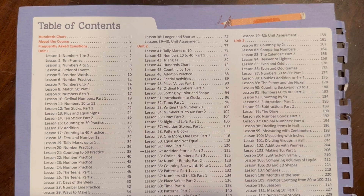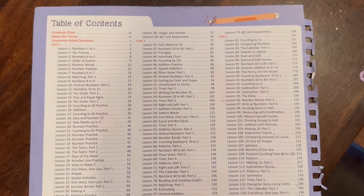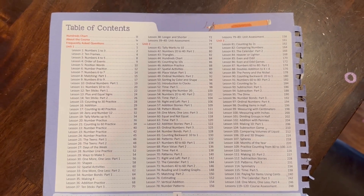My daughter just finished this program today and I can tell you that we have really loved it. I really feel like this program solidified concepts that kindergartners should know and be able to do. I am a former public elementary school teacher, and I felt that a lot of the skills in this kindergarten curriculum were very much on par with what my nephew is learning in kindergarten in the public school system.